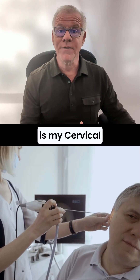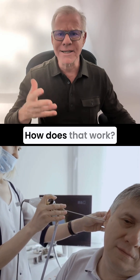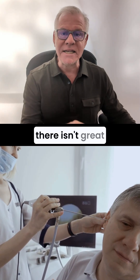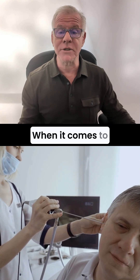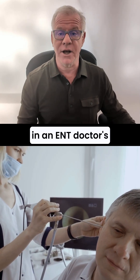Hi, it's Dr. Centeno, and this is my Cervical Vertigo Series. Today we're going to talk about testing for cervical vertigo. How does that work? Well, one of the problems is that there isn't great testing for cervical vertigo when it comes to the kind of tests that you would get in an ENT doctor's office.